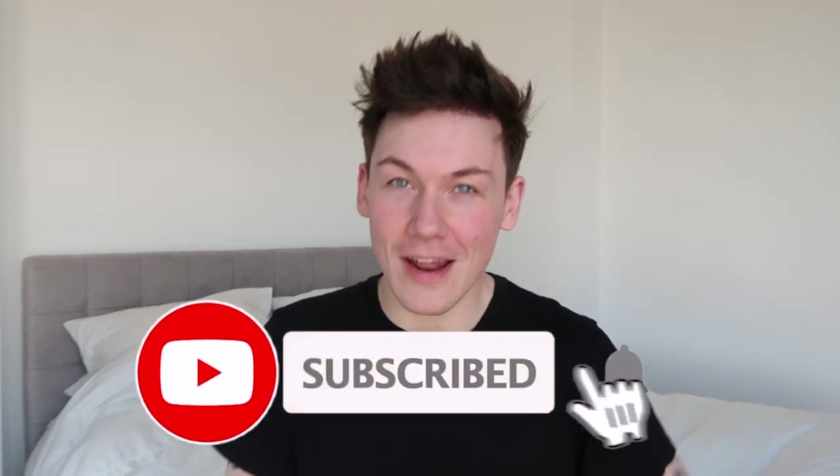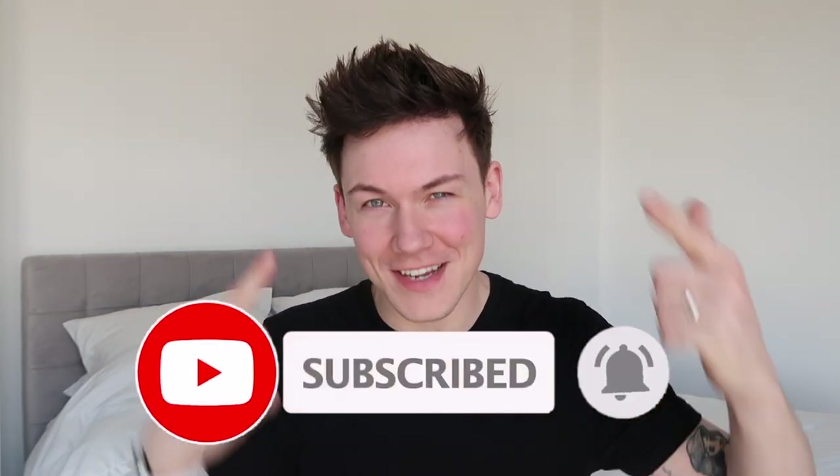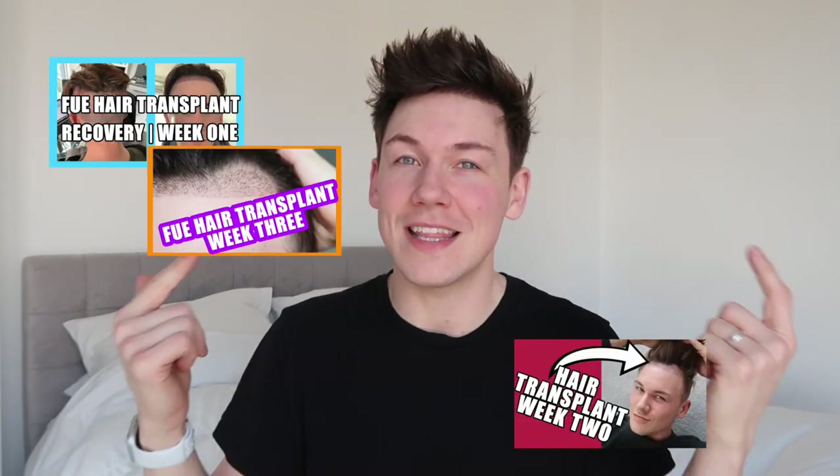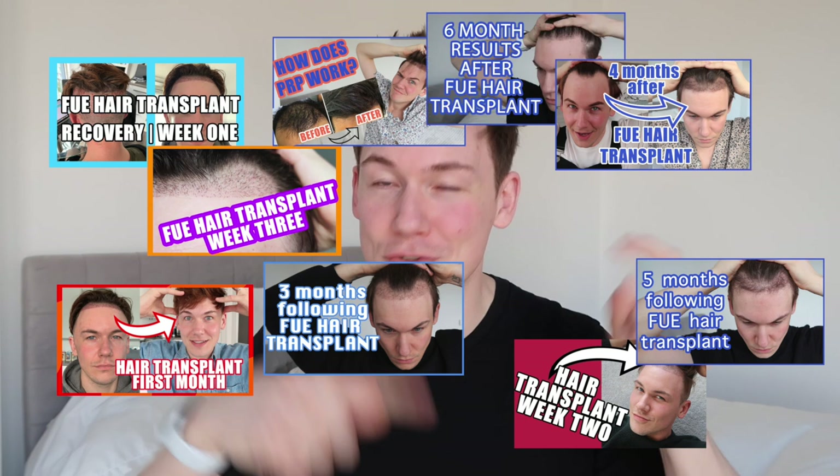Before we dive into the video, please do feel free to hit that subscribe button so you don't miss any of my uploads. Hair transplant updates every month to track my progress — you can check out all of the previous videos in the playlist which is going to be linked in the description box below. But this is my nine month one and a lot has changed. As you can see,